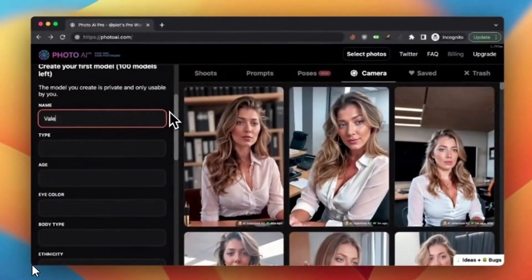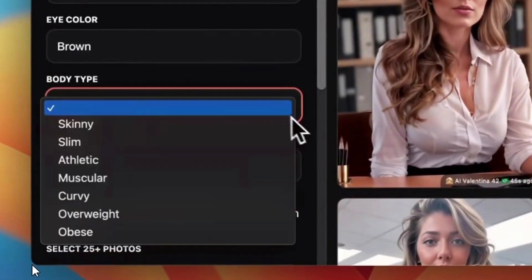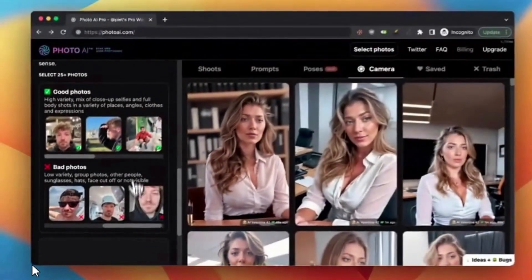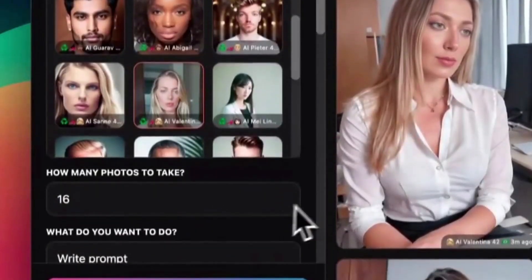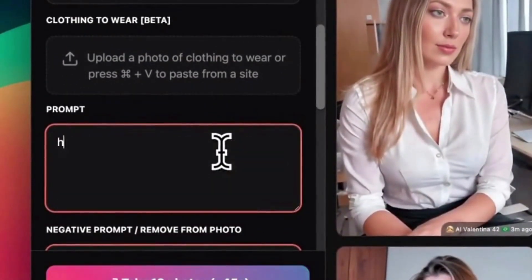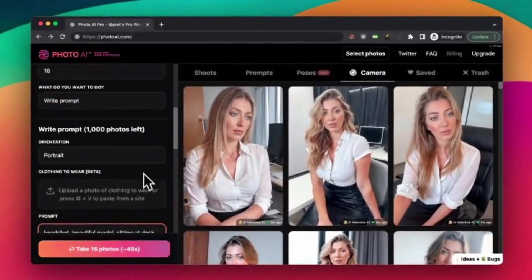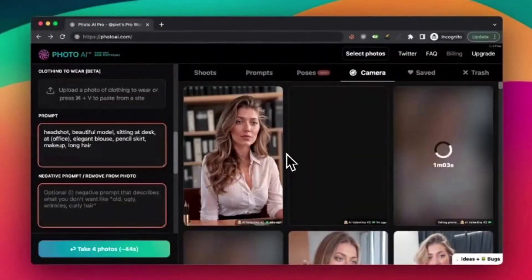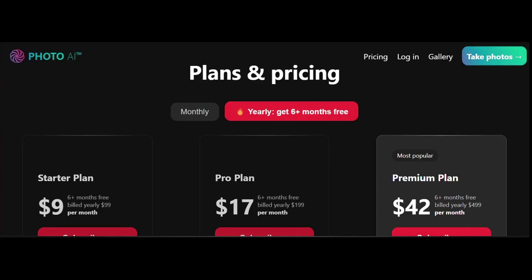You can then generate unlimited high-quality photos of yourself in any situation you can dream up — from relaxing on a tropical beach to gracing the red carpet. Want a picture at a fancy café in Paris, or maybe chilling on a beach at night? Just tell Photo AI what you see in your mind and it'll create a super realistic photo in about a minute.